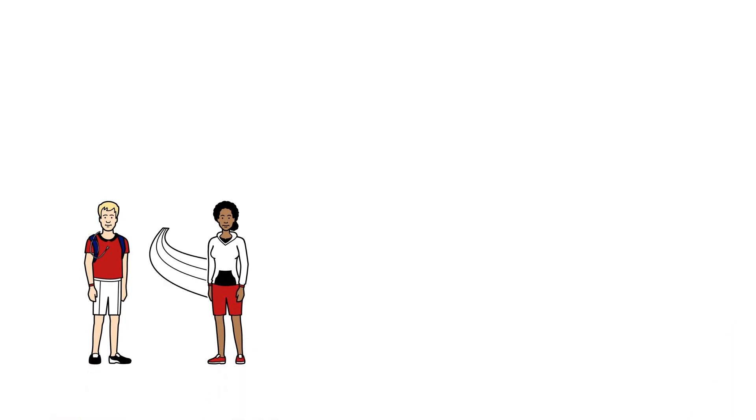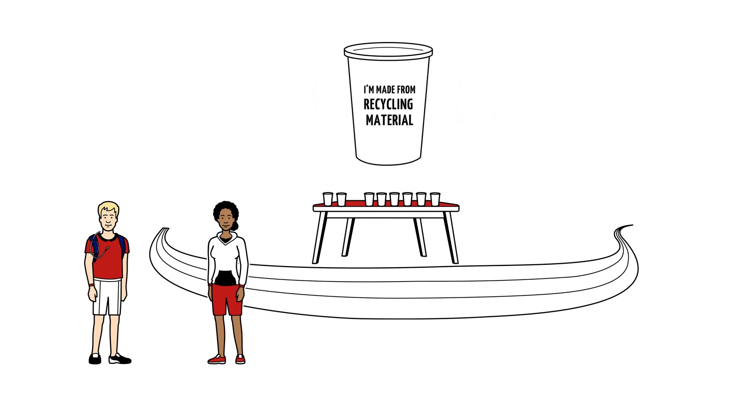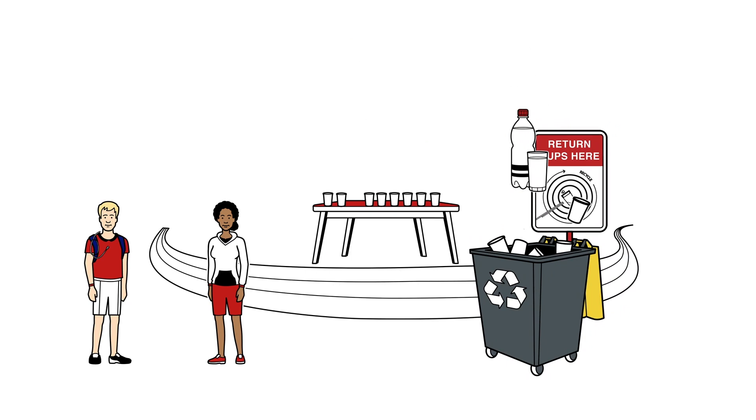Lisa, on the other hand, prefers to receive her water in plastic cups as usual. But that's no problem at all. Why? Because we only use cups made of recycled material at our water stations. And the best part? After each race, the cups are collected and recycled.